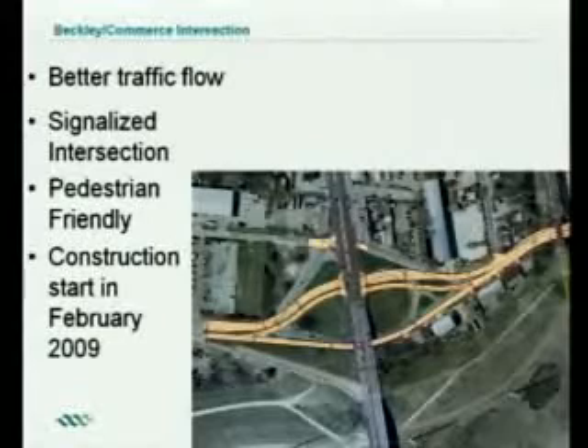Finally, the Beckley Commerce Intersection is a project we'll see begin construction early next year. We hope to improve traffic flow in this area — those big rounded loop turnarounds are really obsolete as far as traffic goes. We want to make this pedestrian-friendly with a signalized intersection. The Fort Worth Avenue Development Group has been helping ensure this is pedestrian-friendly, and we're going to make sure that happens.